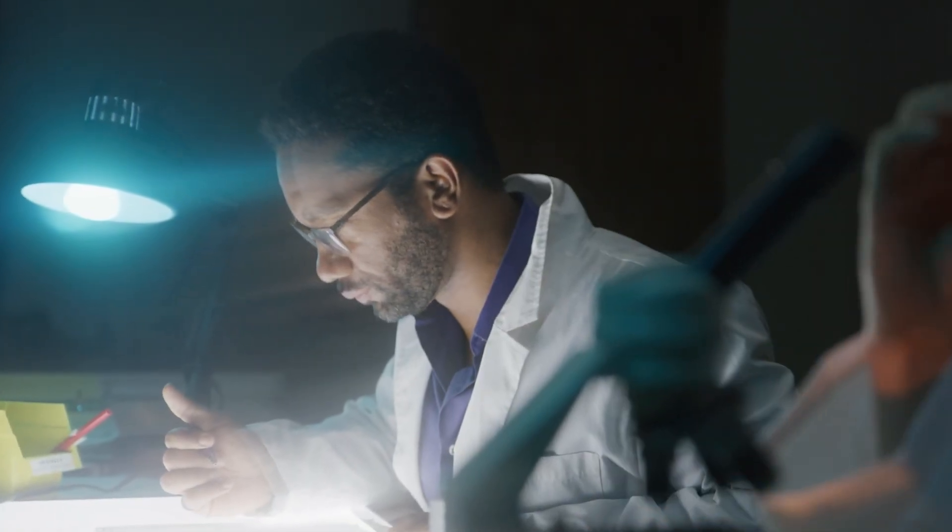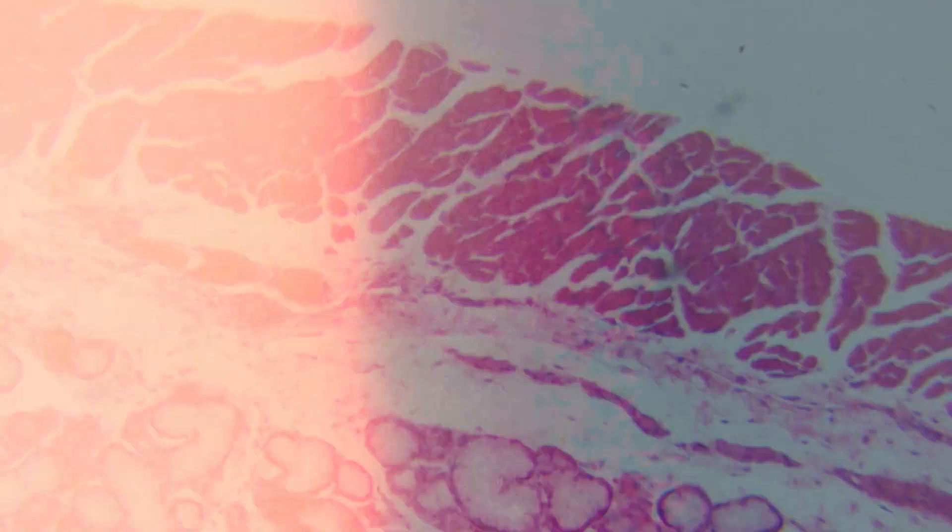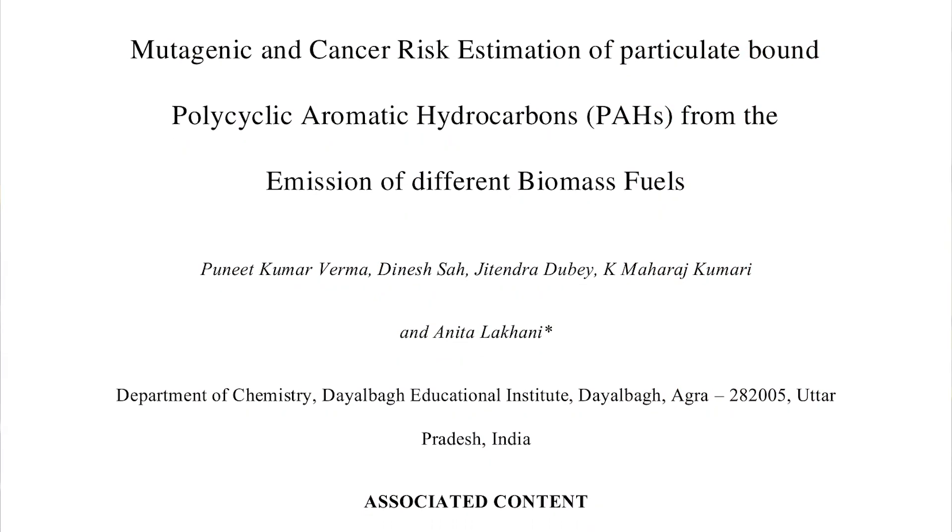There is research shedding some light on the potential health risks associated with these chemicals. For instance, a 2021 study published in Chemical Research in Toxicology found that these chemicals could be mutagenic, meaning that they could cause changes to our DNA that increase the risk for cancer.